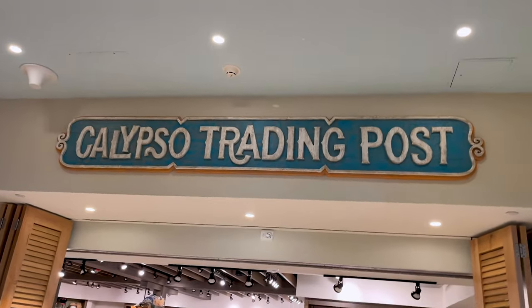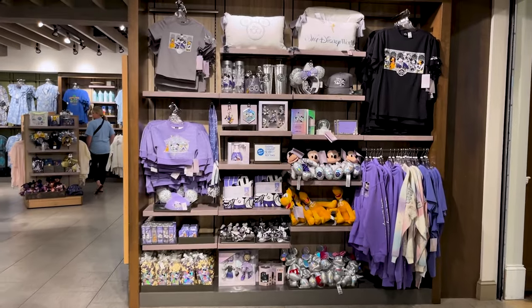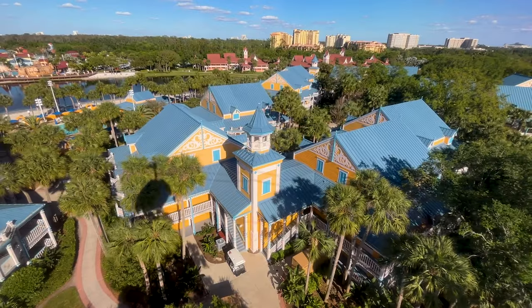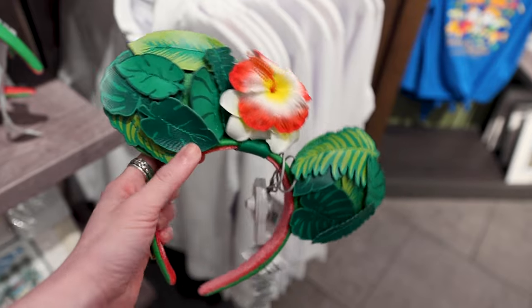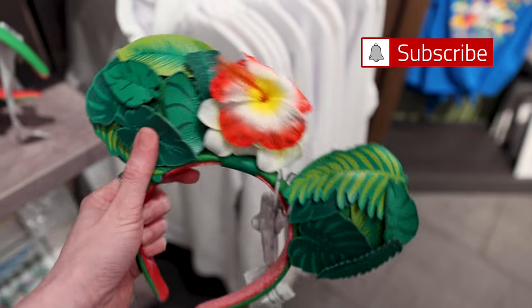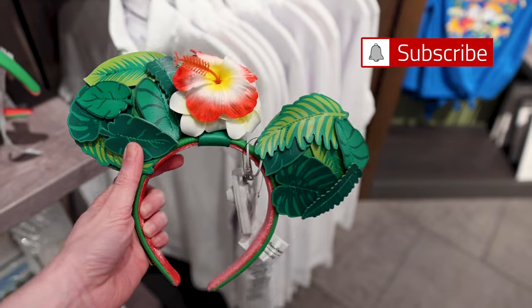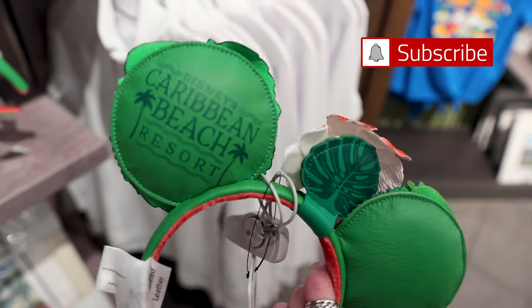We made it to the Calypso Trading Post. We took the Skyliner from the Art of Animation Resort over to the Caribbean Beach Resort. Already found some ears — I have never seen these before and they are absolutely gorgeous and tropical. I love the large tropical leaves on the ears. They remind me so much of Miami, which is actually my hometown. And we have these three flowers at the top.